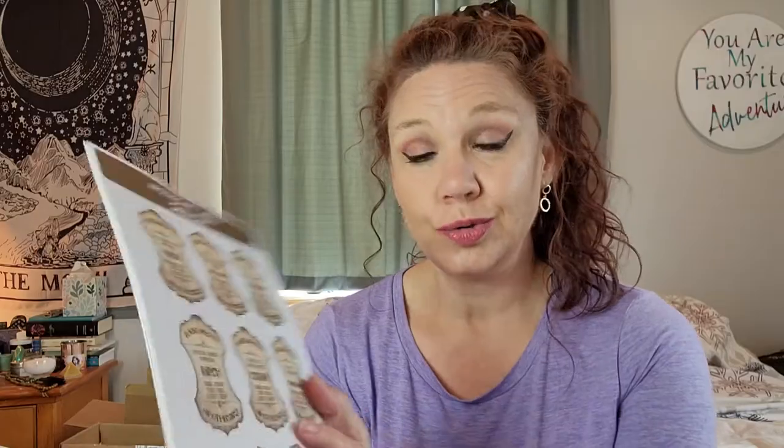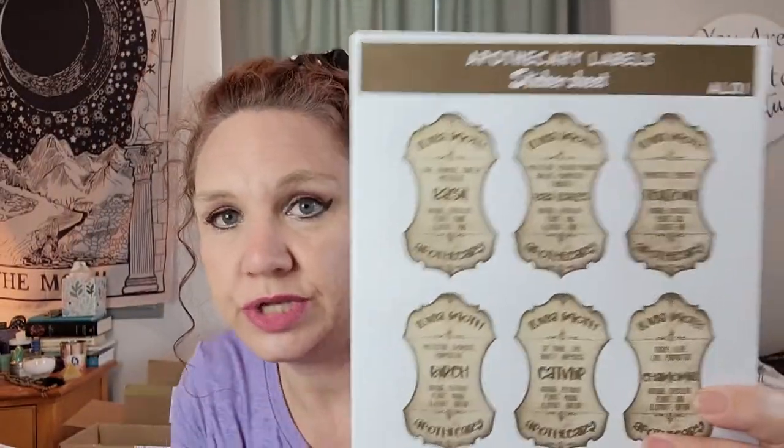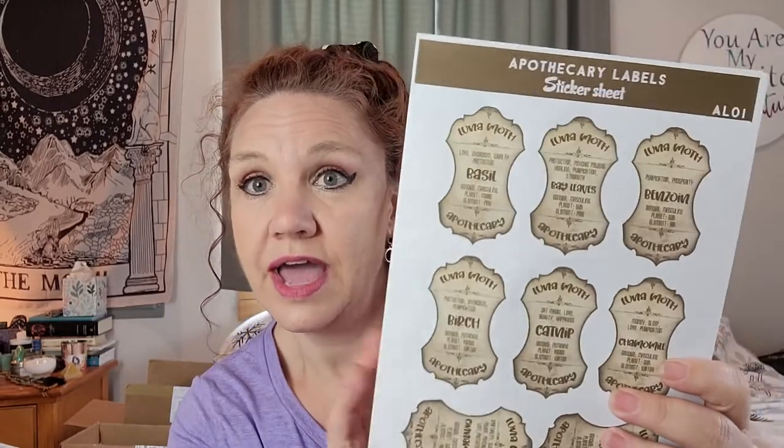The first thing I got from her are apothecary labels. These are so amazing. Not only are they really cute but she's included so much information on these. I got the big set and they have the herb name, what they're for, the gender, plant, and the element. I have so many herbs and I have been meaning to create my own labels but I haven't done it, so all my herbs are just kind of all over the place.